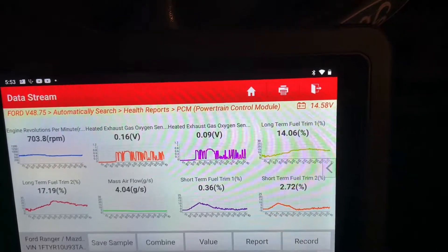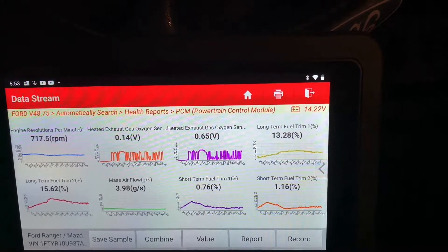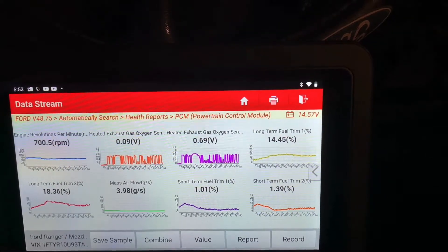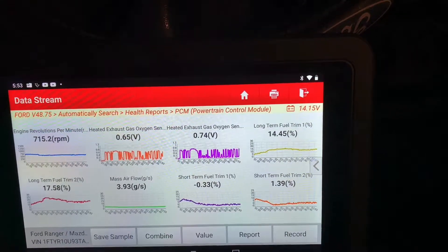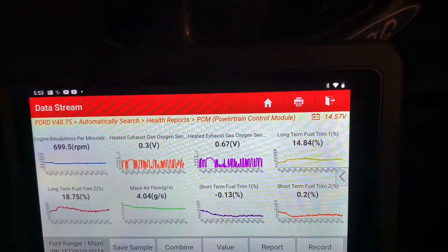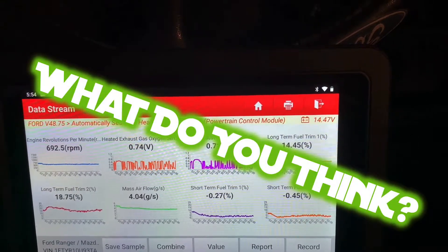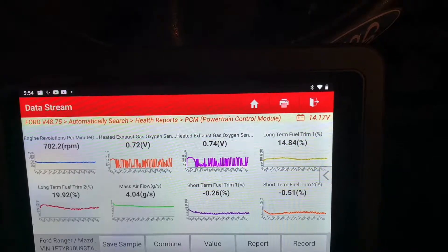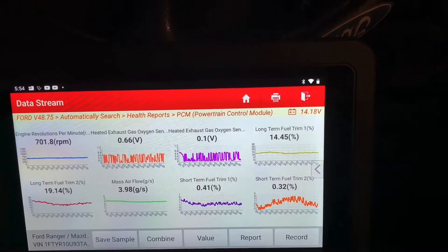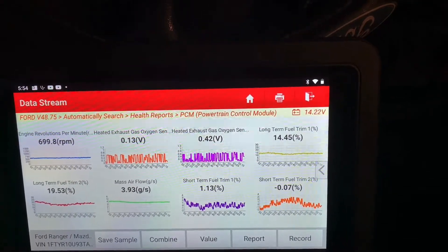I'm trying to think here — would that throw a too-rich code? If my mass airflow is running high, which I think it is, and we've got our short-term and long-term fuel trims saying to add fuel, it seems like it would be throwing rich codes. Our short-term fuel trims are coming around zero now, but our long-terms are still super high.